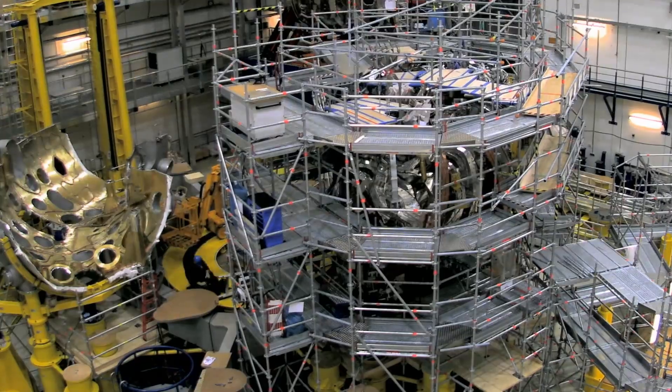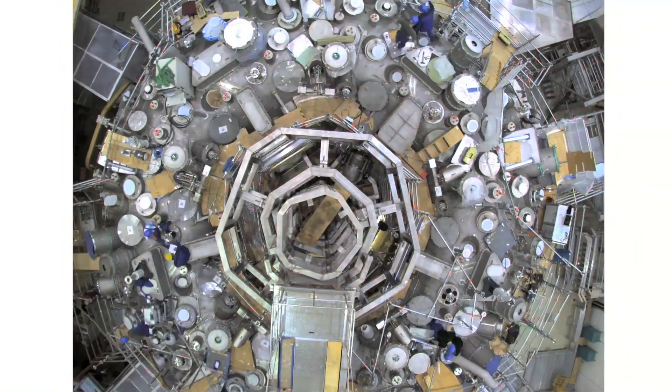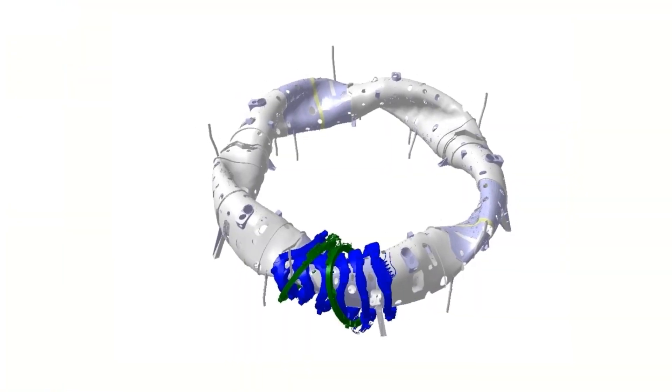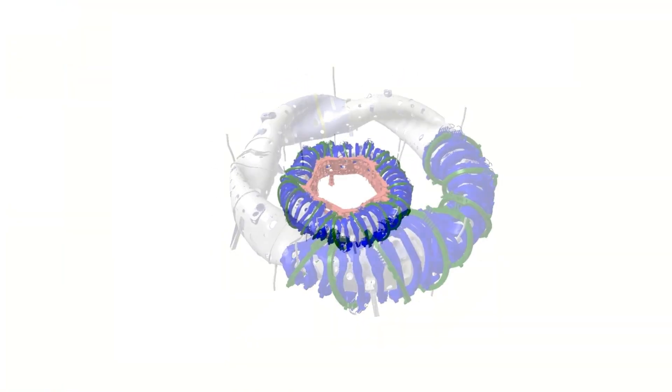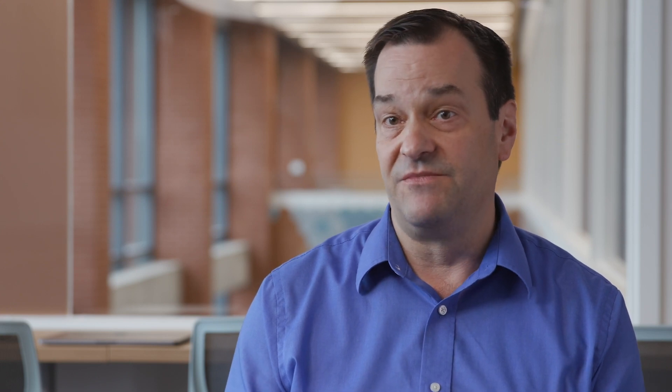W7X is really a one-of-a-kind experiment. It is the first of what is termed an optimized Stellarator, and that optimization procedure actually cures some of the transport issues that have plagued Stellarators as a confinement concept for decades.